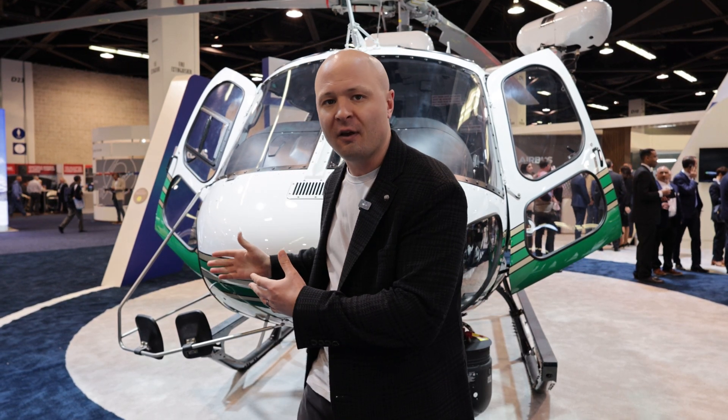They produce amazing power and they're known for their phenomenal performance at high altitude. And that's actually what separates this H125 from some of the other competitors within the single-engine helicopter turbine market.